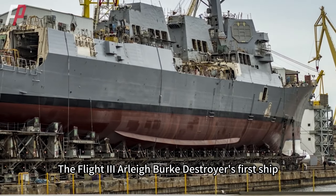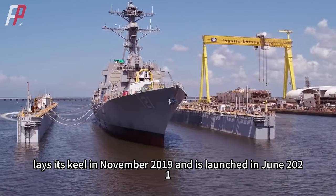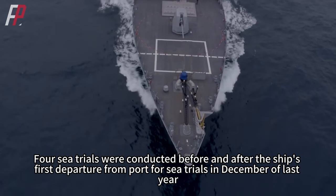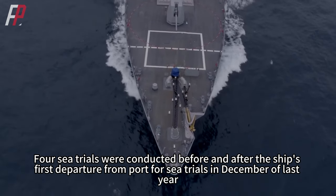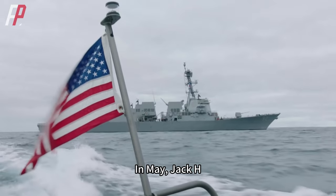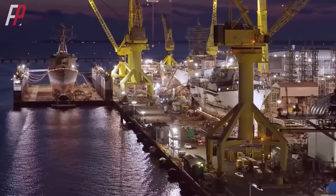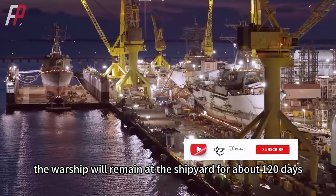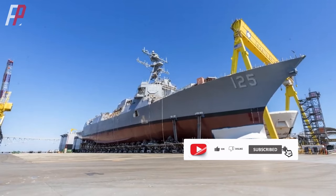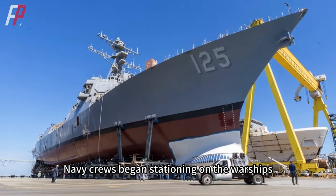The Flight 3 Arleigh Burke Destroyer's first ship, Jack H. Lucas, laid its keel in November 2019 and was launched in June 2021. Four sea trials were conducted before and after the ship's first departure from port in December of last year. In May, Jack H. Lucas finally completed her final acceptance tests. After delivery to the Navy, the warship will remain at the shipyard for about 120 days. Within a few weeks of completing the Navy's test card, Navy crews began stationing on the warship.